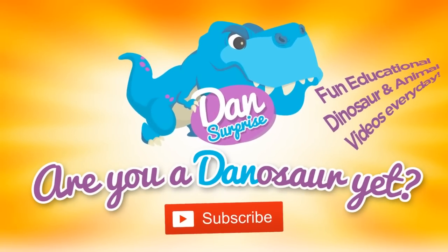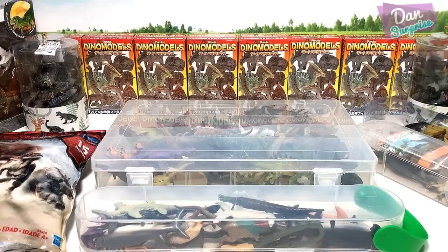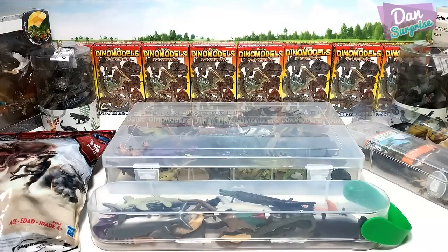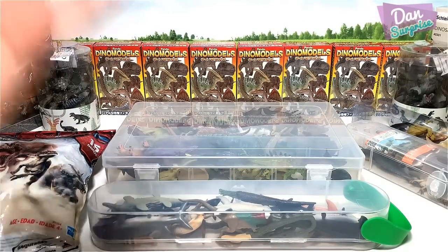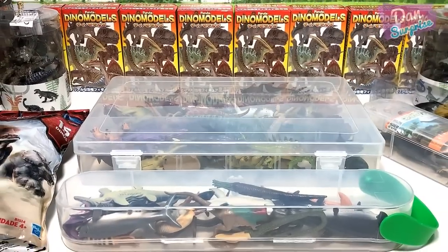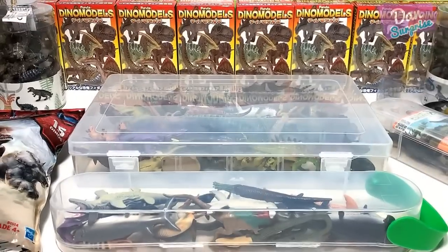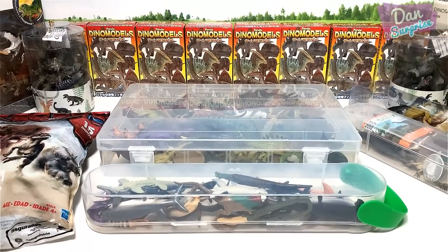Subscribe to become a dinosaur now! Today we are going to take a look at my huge mini dinosaur toys collection. Hey all dinosaurs and fellow boys and girls, I am Dan and today we are going to take a look at some of my mini dinosaur toys collection. Let's get started!